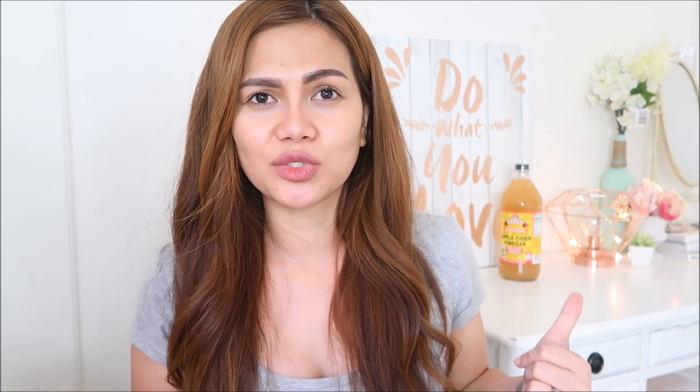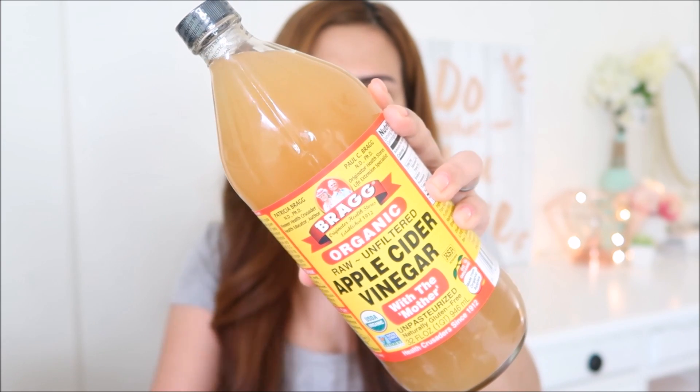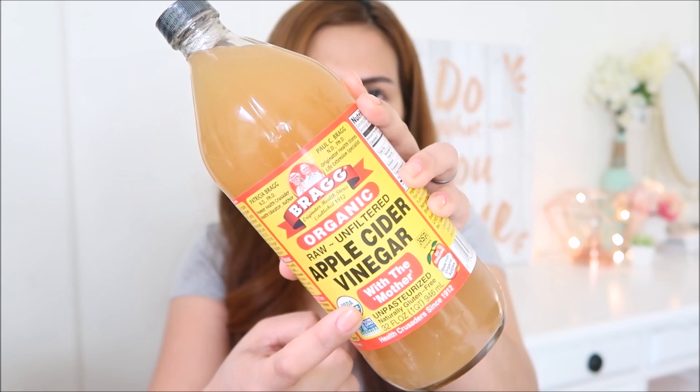By the way, I don't have any face makeup on — nag-tint ako ng brows, nag-mascara, and that's a tinted lip balm, other than that wala na. With this product, it says that you can mix this with apple cider vinegar or water. I prefer to use apple cider vinegar. This is the apple cider vinegar that I use — it is by the brand Bragg, and it says 'with the mother.' I have been using this product since 2008.